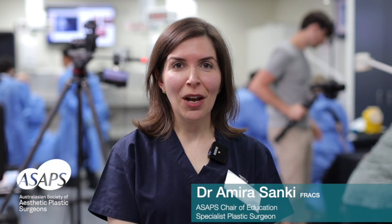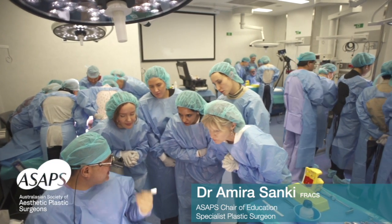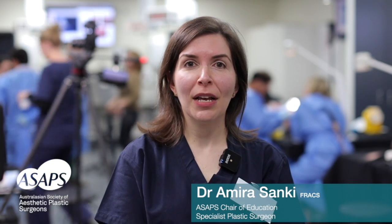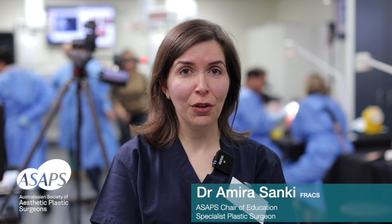My name is Dr. Amira Senki and I'm the ASAP's Chairperson of Education. It is really important to know your anatomy well to be a safe injector for several reasons. The first is that you want to avoid the blood vessels that can potentially embolise your filler injection to other parts of the face. The second is you have to understand facial anatomy to understand how ageing occurs and how you can correct it.